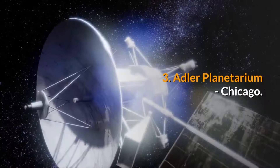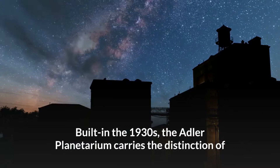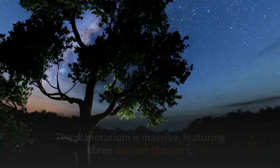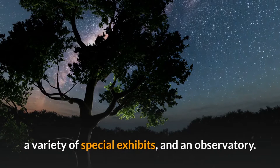Number three: Adler Planetarium, Chicago. Built in the 1930s, the Adler Planetarium carries the distinction of being the first planetarium in the Western Hemisphere. The planetarium is massive, featuring three distinct theaters, a variety of special exhibits, and an observatory.